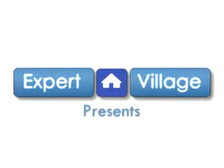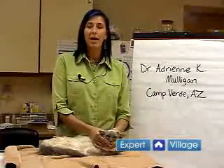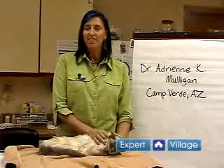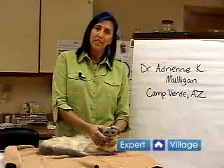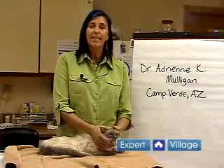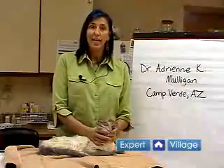Hi, I'm Dr. Adrienne Mulligan and I'm the owner of Camp Verde Veterinary Clinic. I'm here today on behalf of expertvillage.com to talk to you about cat first aid and administration of medications.